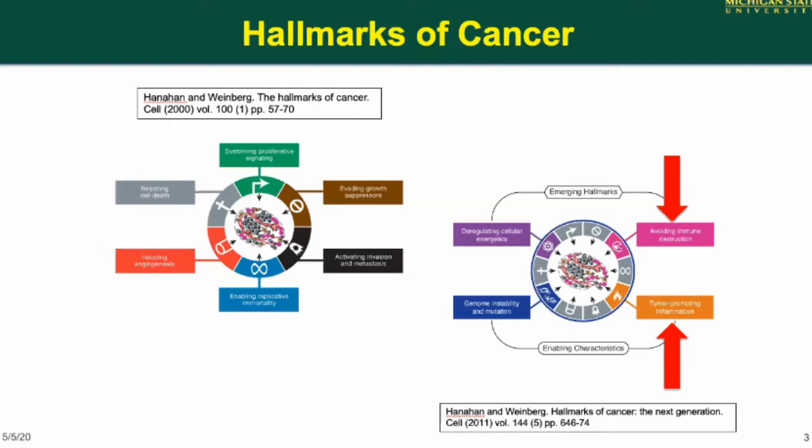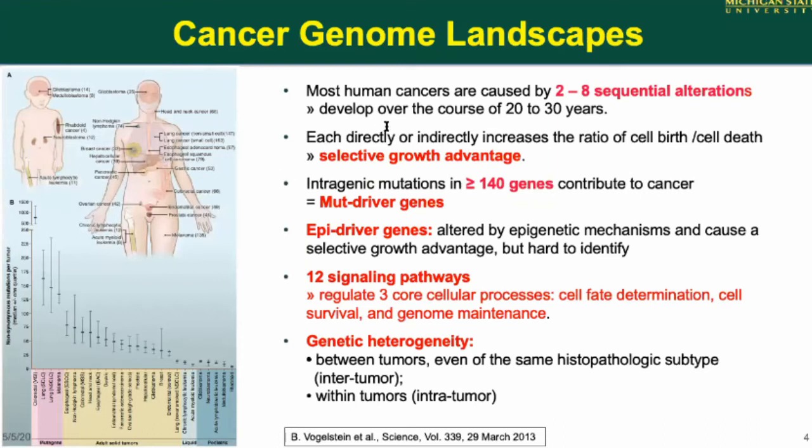I'm concerned here with immune escape. Cancer is a complex disease involving lots of genetic changes and about 140 genes that can drive cancer in about 12 or so signaling pathways. In adult cancers, they acquire quite a number of mutations in many of these genes. There's a lot of genetic heterogeneity both between tumors, between patients, as well as within tumors, and that's part of the problem in treating them.